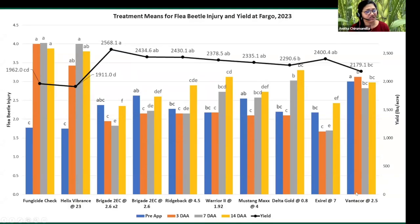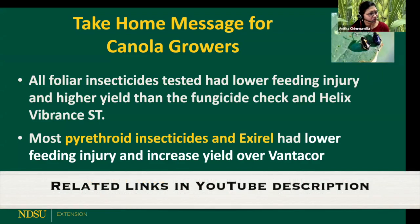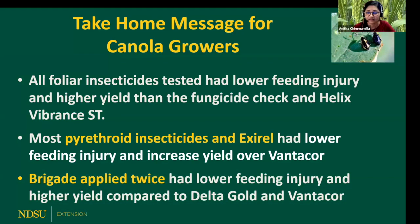Vantacor isn't registered for canola flea beetles — we just tested it, and it obviously did not do very well. All foliar insecticides tested had lower feeding injury and higher yield than the fungicide check and the seed treatments. Most pyrethroid insecticides and Exirel had lower feeding injury and increased yield over Vantacor. Pyrethroid bifenthrin applied twice had lower feeding injury as well as higher yields compared to Delta Gold and Vantacor.